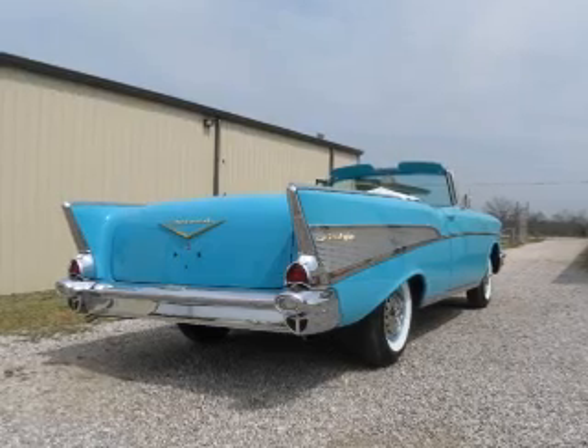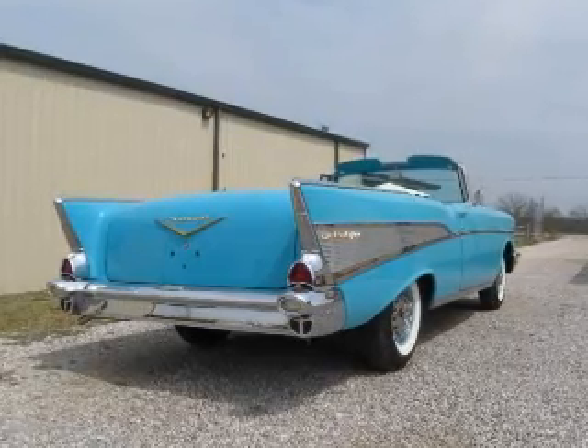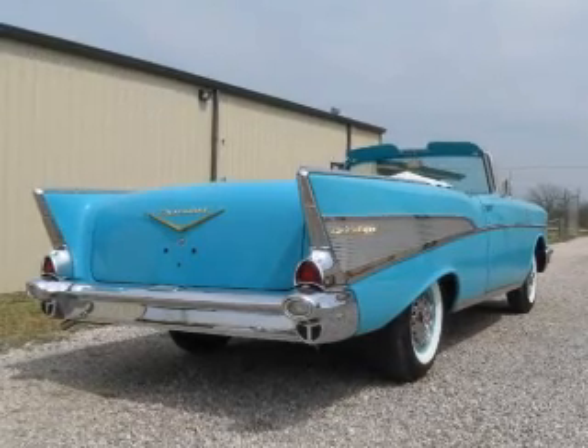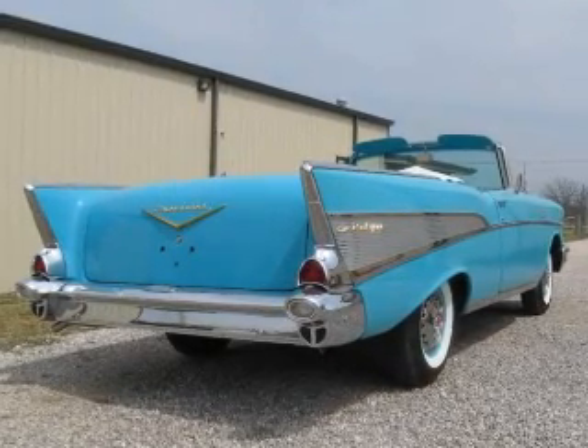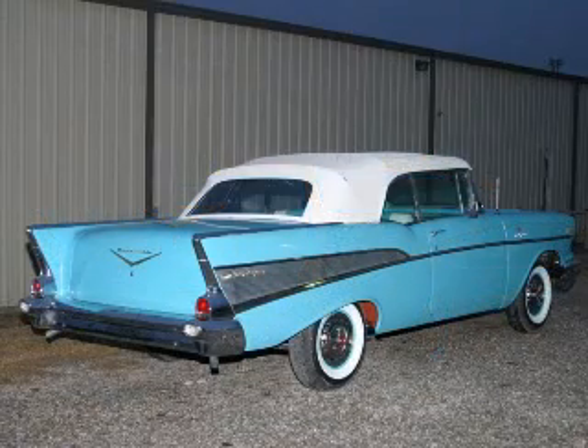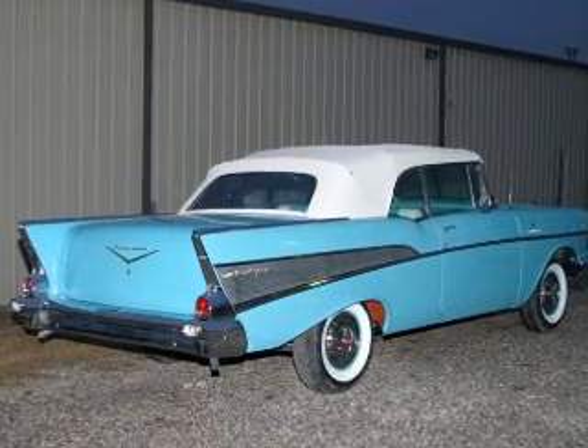This car is exemplary in every detail. Color, interior, engine numbers, new white wall tires and spinner hubcaps are all completely correct. Stainless and chrome trim are either restored or replaced, and tinted glass, power top, backup lights and more are new and correctly date coded.